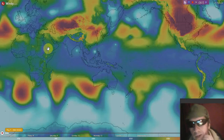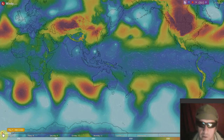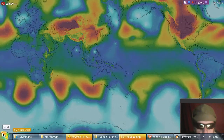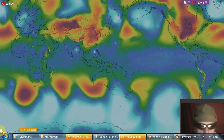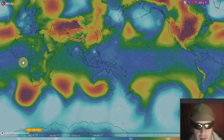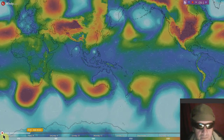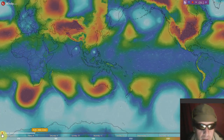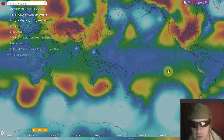Next we'll go to windy.com to look at the pressure maps. I'll let it advance about 24 hours from when we shot the video — that was 4:33. Here's where the pressure will be approximately 24 hours from when we made the video.